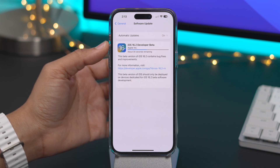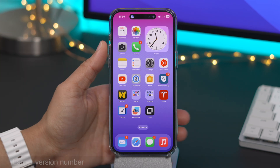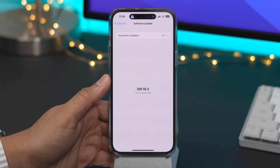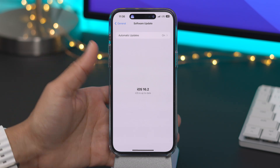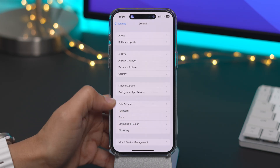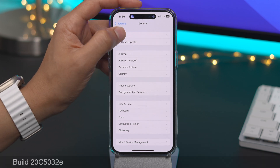So here is the first iOS 16.2 beta. The first thing you're gonna notice is a larger version number. When you go into Settings, General, and Software Update, you're gonna see that version number is a little bit larger than it used to be. So that is a new change here in 16.2.